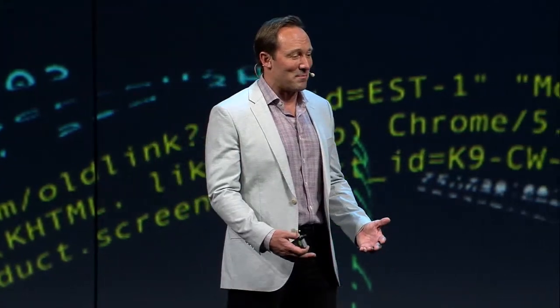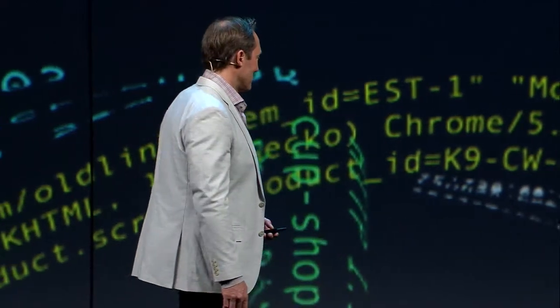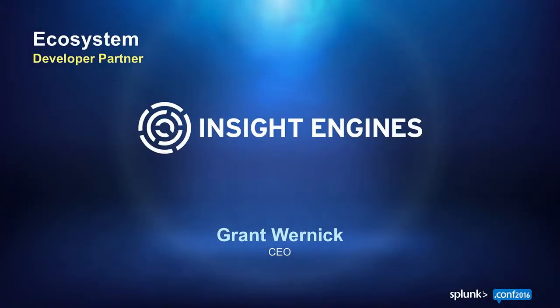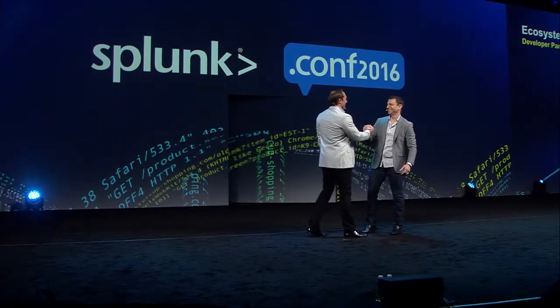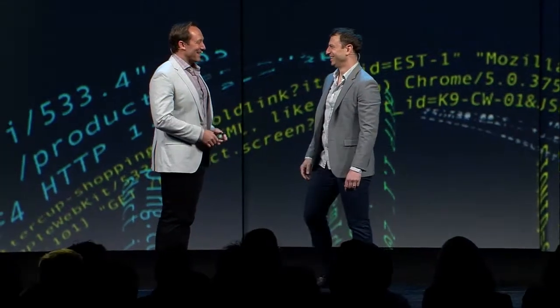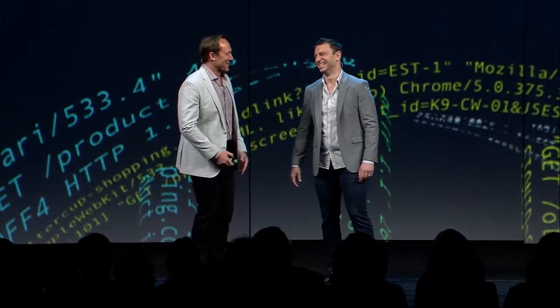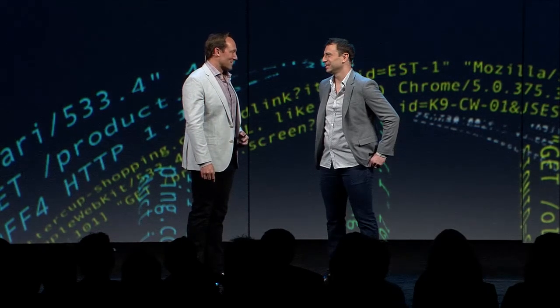I'm excited to bring up Grant Warnick, who is the CEO of Insight Engines, who's going to show you some amazing examples of innovation built right into and on top of Splunk. Grant, please join me on stage. That is a perfect entry song for you. I didn't even know you'd choose that. So, why don't you tell the audience about what problems you're solving with Insight Engines?